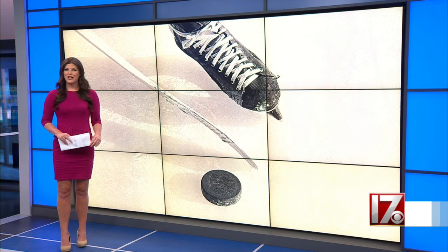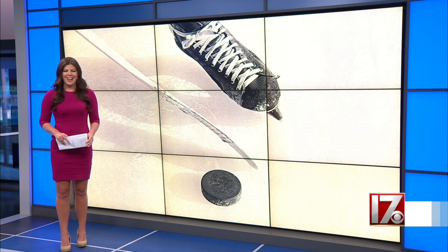A hockey player is only as good as the skates he wears, and the blades on those skates can make a huge difference as well. Here in the Triangle, a Morrisville man has become the go-to guy when some of hockey's best players look to skate their best. Todd Gibson has the story.